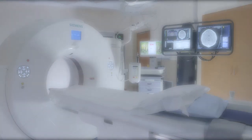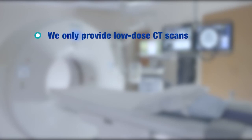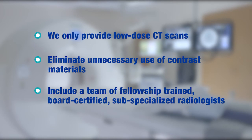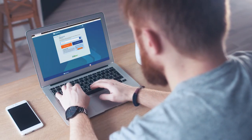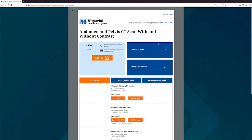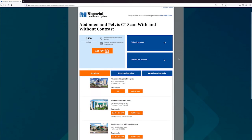At Memorial Healthcare System, we only provide low-dose CT scans and eliminate unnecessary use of contrast materials. All Memorial Imaging Centers include a team of fellowship-trained, board-certified, sub-specialized radiologists. At Memorial Healthcare System, we offer price transparency, because we believe the cost of healthcare should be available before a patient makes a choice.